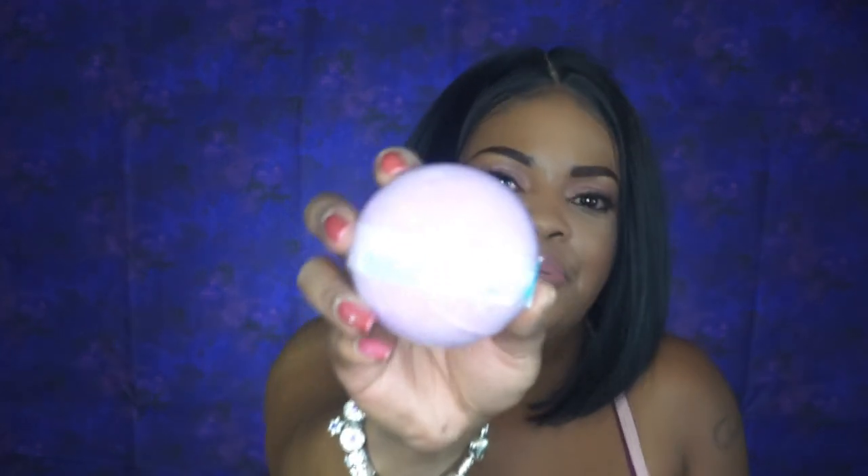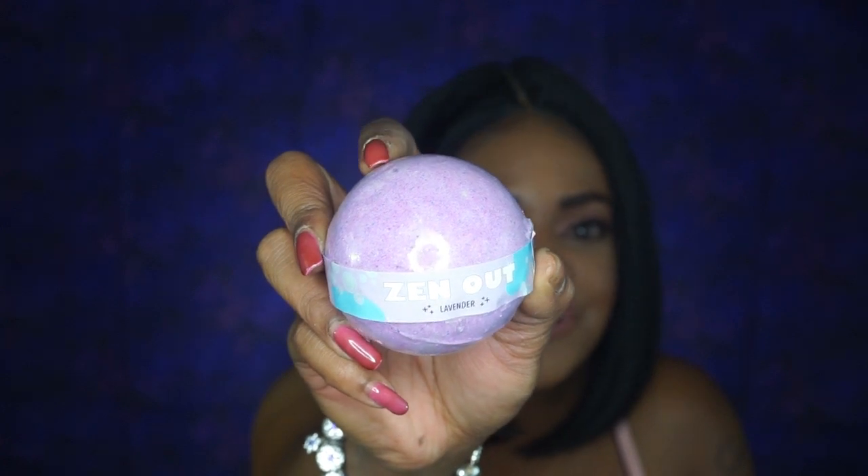Next up we have another bath bomb called Zen Out and it is lavender as well. It does smell lavendery, but it smells as good as the last one — that other one smells really good.